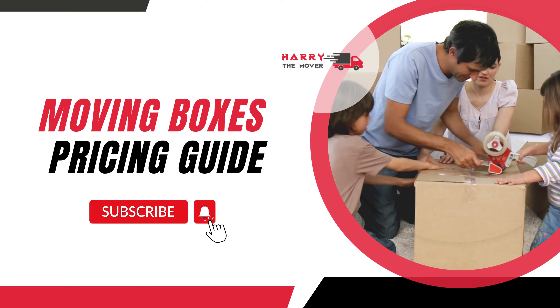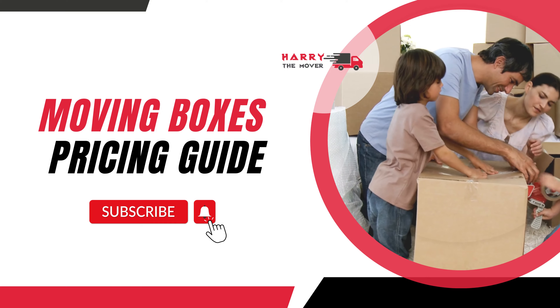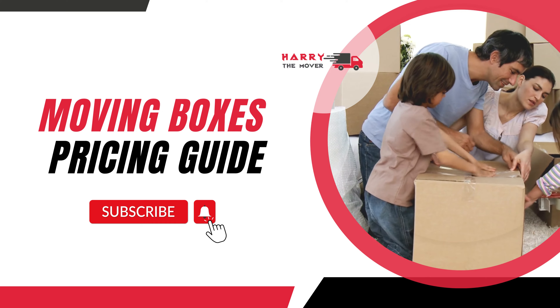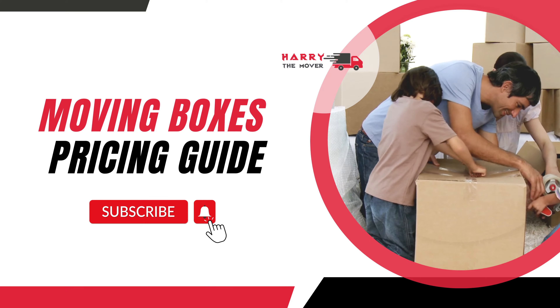While thinking about moving your home, it is very important to set a budget to avoid surprises at the time of relocation. In your budget list, the most important things that you should include are packing supplies cost, movers cost, and boxes cost.